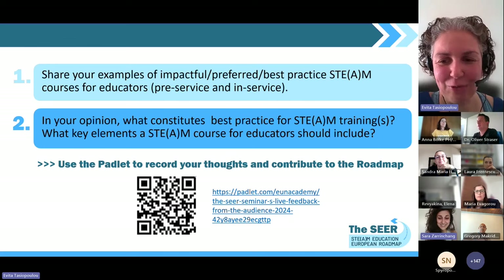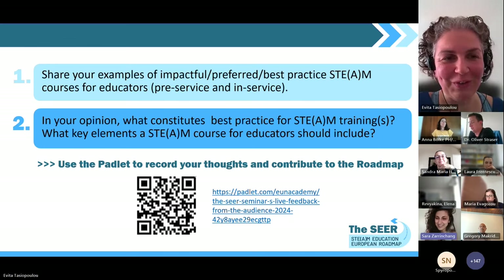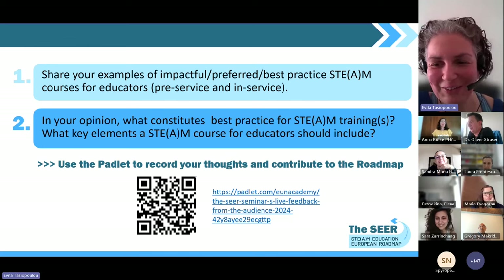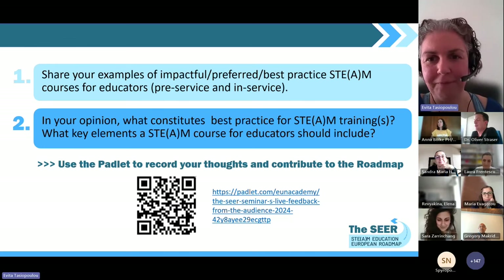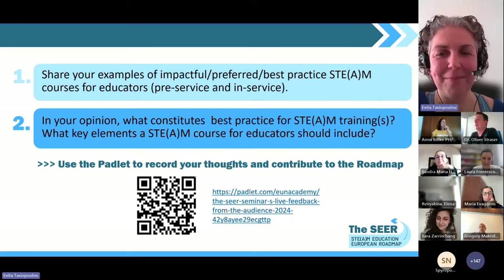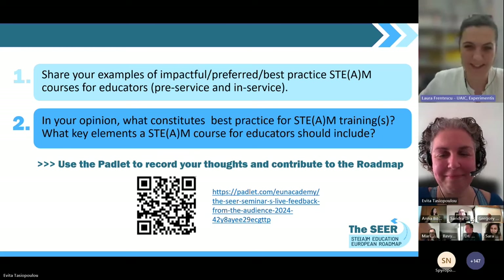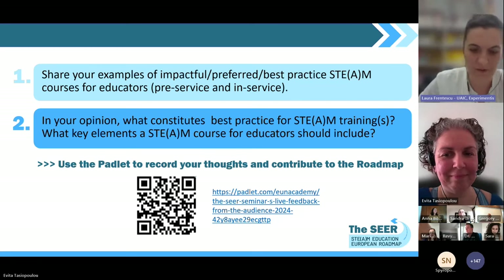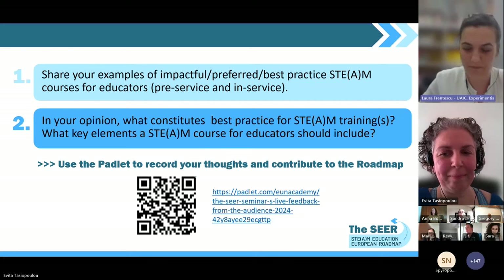Thank you for sharing that nice example and bringing the astronomy aspect — we have a lot of astronomy fans. Let's move on to Laura. Hello everybody, can you hear me? Yes, perfectly. Thank you very much for this opportunity to listen to the research results. I totally agree with what Natalia presented and what Dr. Oliver told us. I am very interested in promoting STEM education, and I'm also a STEM education educator as a PhD researcher.